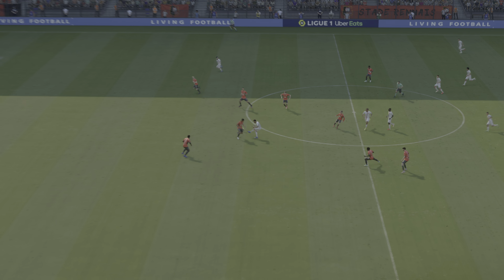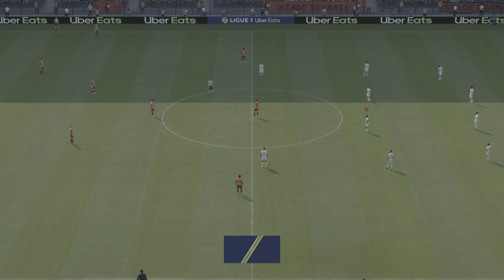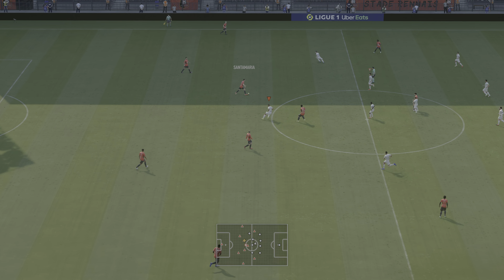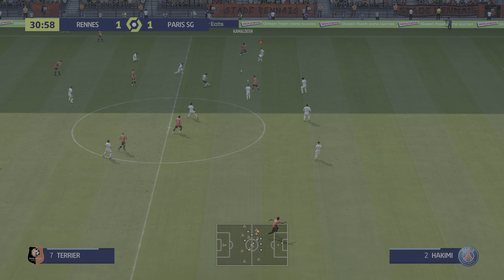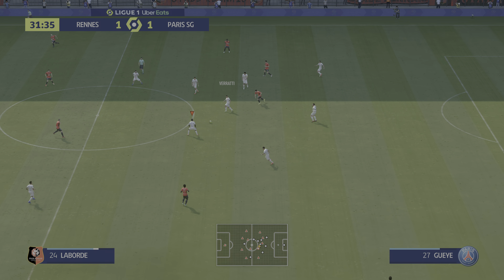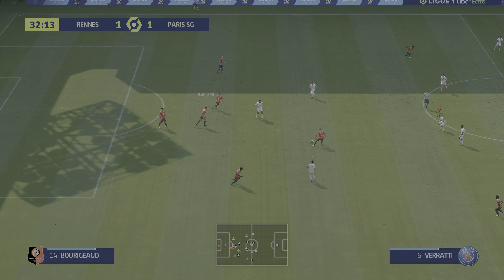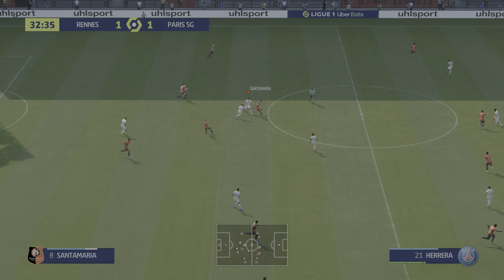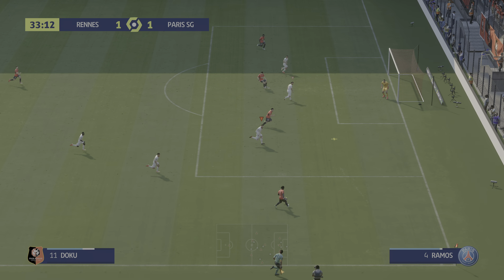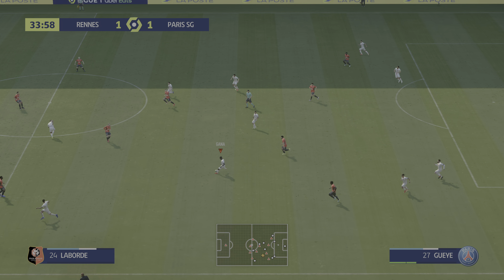Here it is again and it's all about the pace on the counter-attack — they were so quick to break out from their defensive positions. And then the shot could not be hit any better, struck with such venom. Great goal. The earlier goal cancelled out. Neymar wishes he had that passing opportunity back. Excellent use of the ball as they make their way forward.